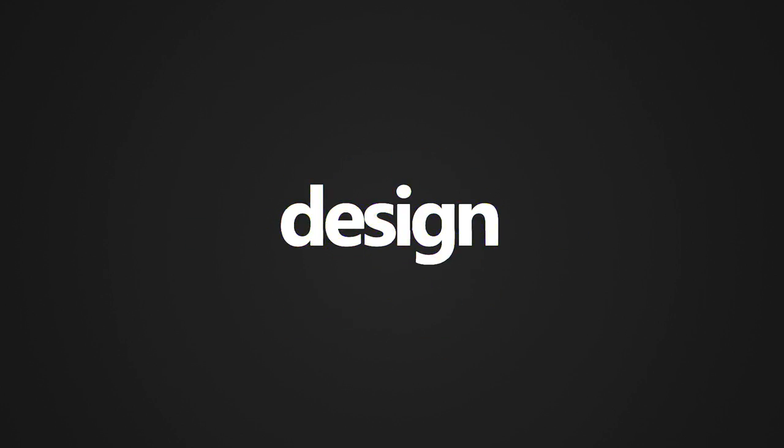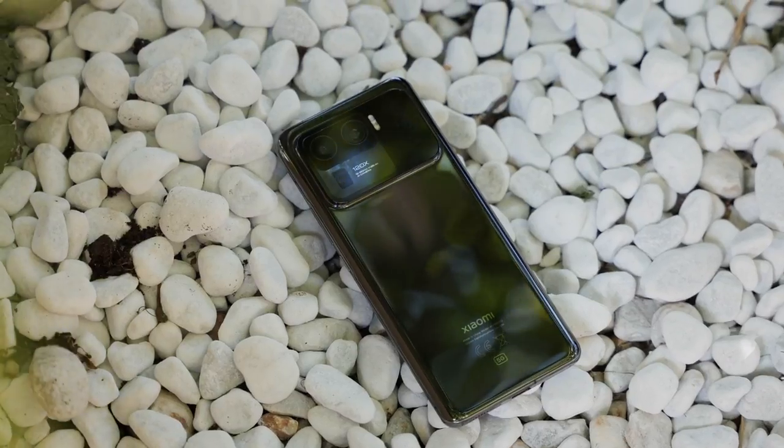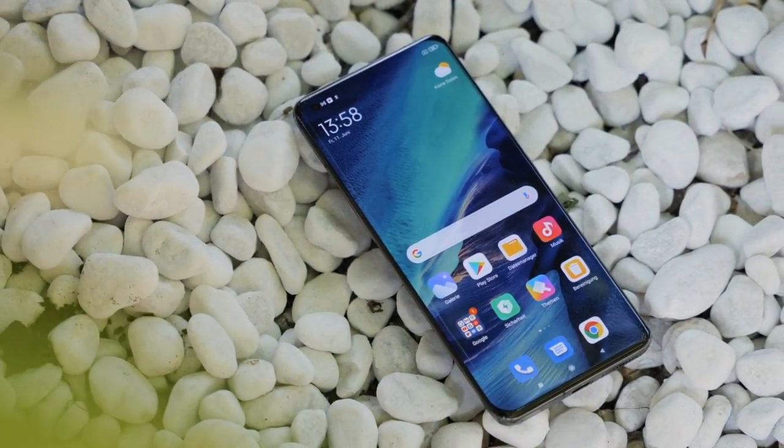Design. The Xiaomi Mi 11 Ultra is not just a name, it's a model. The phone has Gorilla Glass Victus on the front, a ceramic backside, and everything is framed by aluminium.